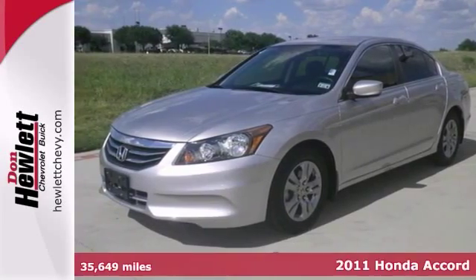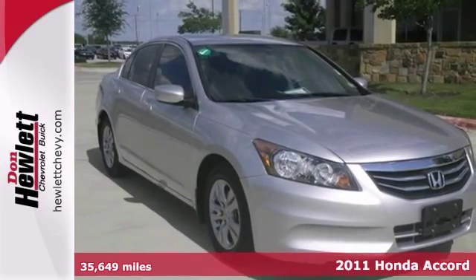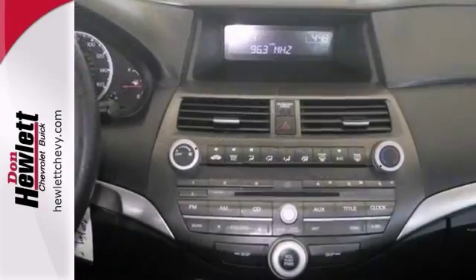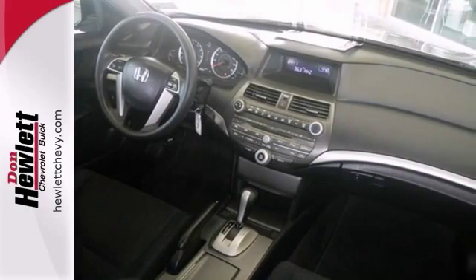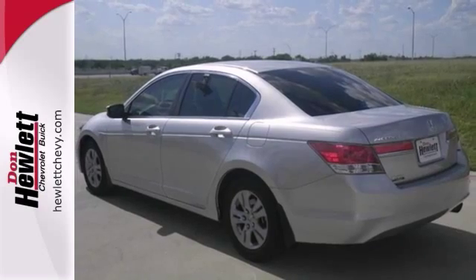If you're looking for a versatile vehicle that'll suit all your needs, take a look at this 2011 Honda Accord. This sedan comes to you with an array of features including auxiliary audio input, steering wheel controls, and power windows and locks. It also has traction control, air conditioning, and a CD player.